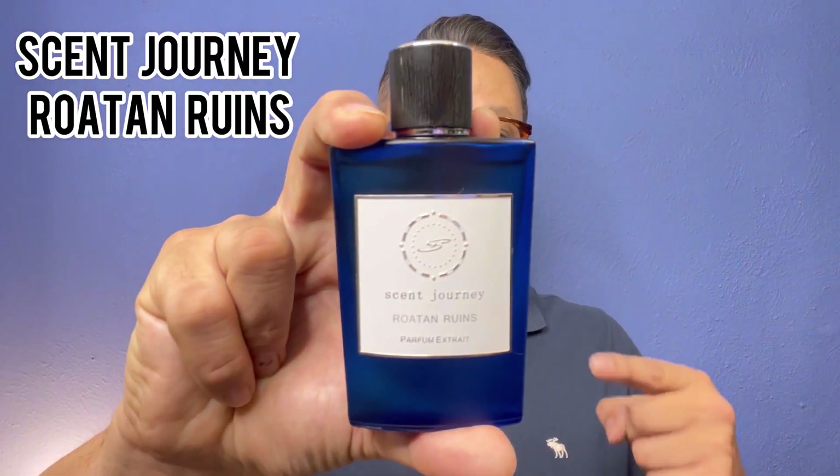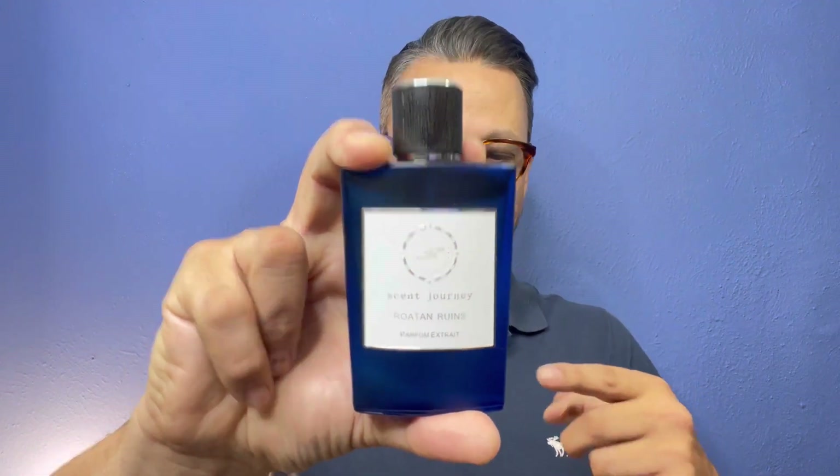Brand new indie niche fragrance house that I absolutely love — I've been talking about them so much. I get on these kicks when I find a house I really love. They are from South Florida, they've got those island vibes, just hang loose — it's always five o'clock somewhere with this company. This is Scent Journey, and this fragrance right here is Roton Ruins. I'm going to spray this one because it is so good and you guys are worth the spray.